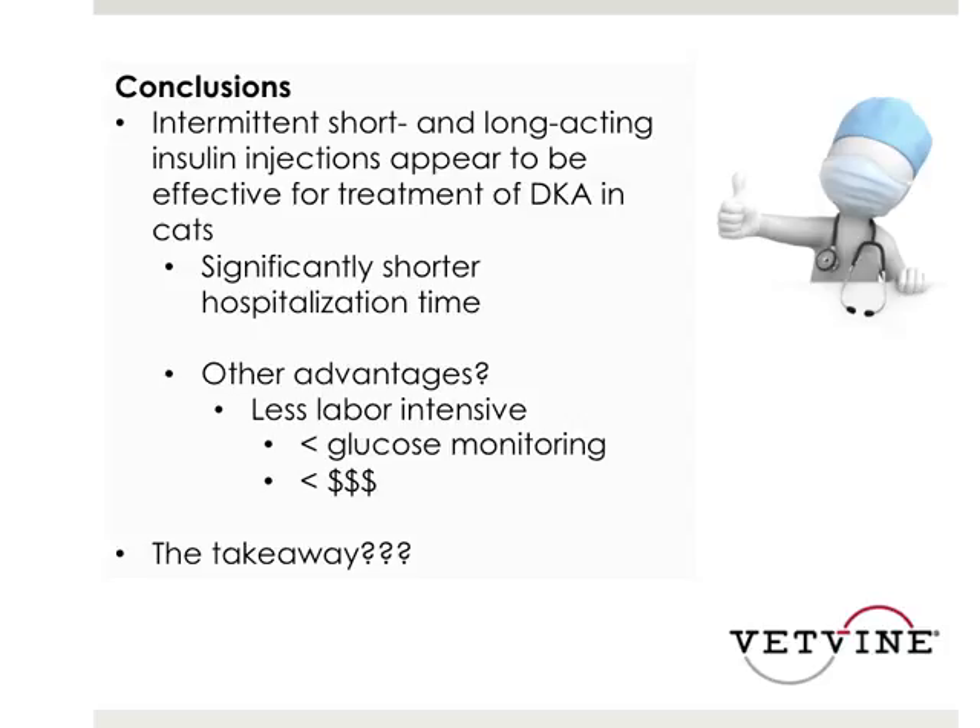An audience question: putting these two studies together, would the consensus be to run a CRI at 2.2 units per kilogram, given there was no clinical benefit from the one unit per kilogram CRI protocol? And at what point would you consider the regular insulin with glarginine protocol? We all use the 2.2 unit per kg per 240 ml saline — that's very standard, supported by enough studies, and cats do well on that type of CRI.